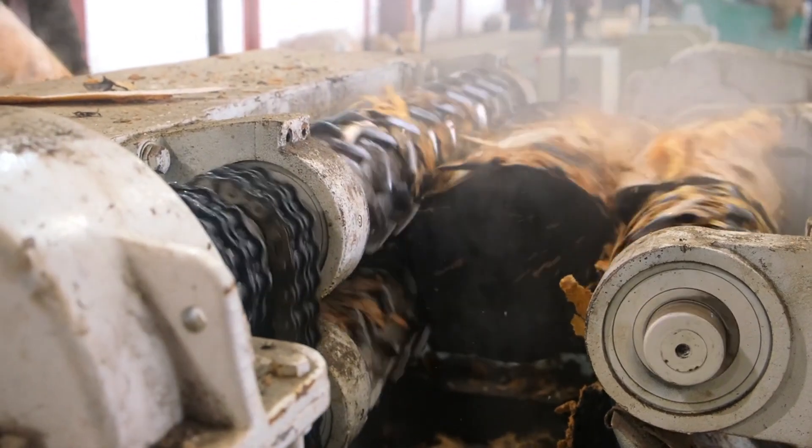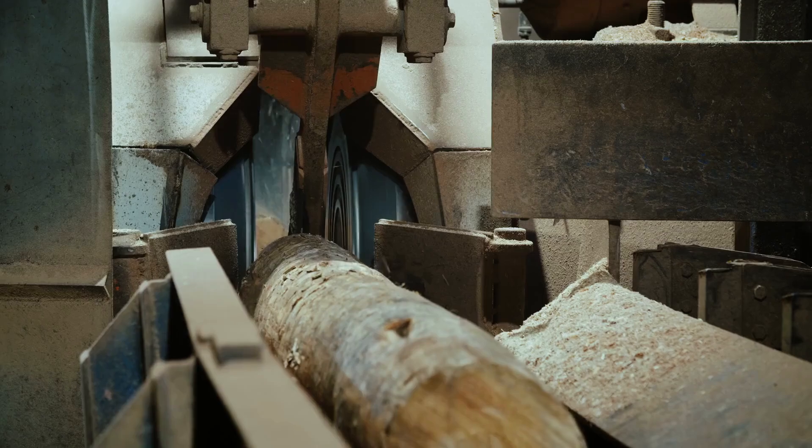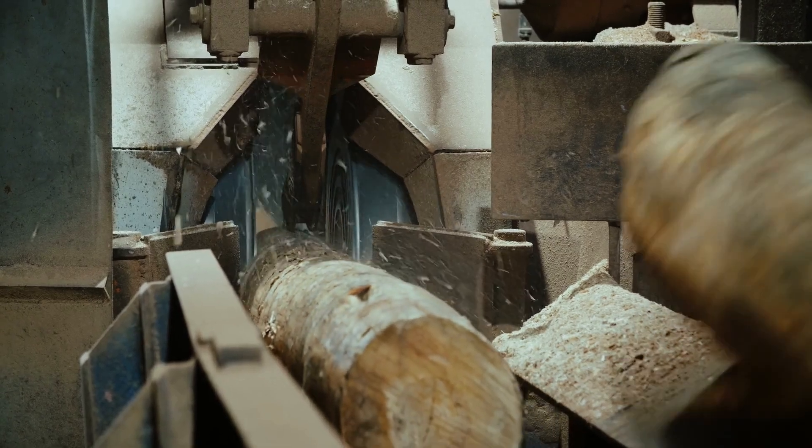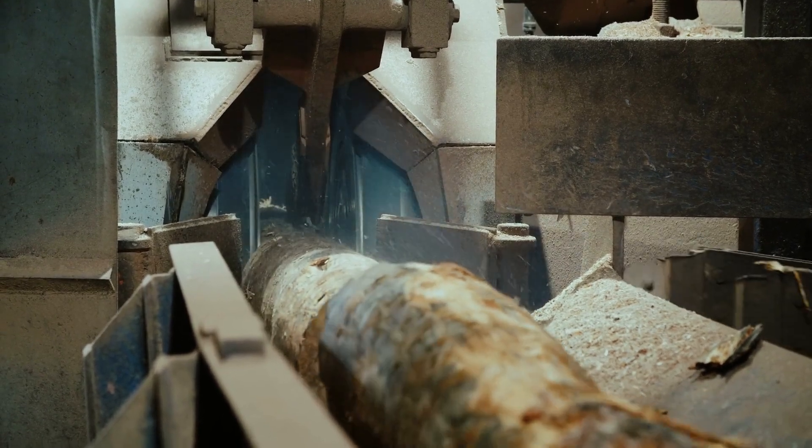When entire logs several meters long are used, they pass through a debarker — a rotating drum that removes their bark. This step is essential, since bark weakens the binder quality, compromises the product, and spoils its appearance.